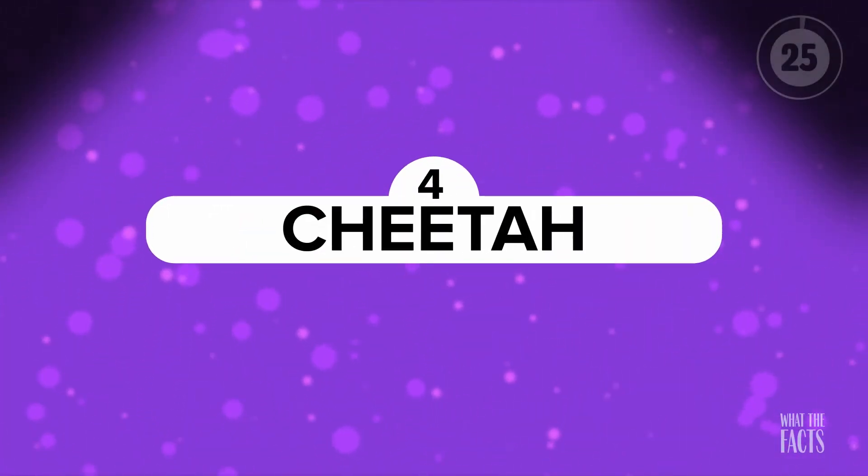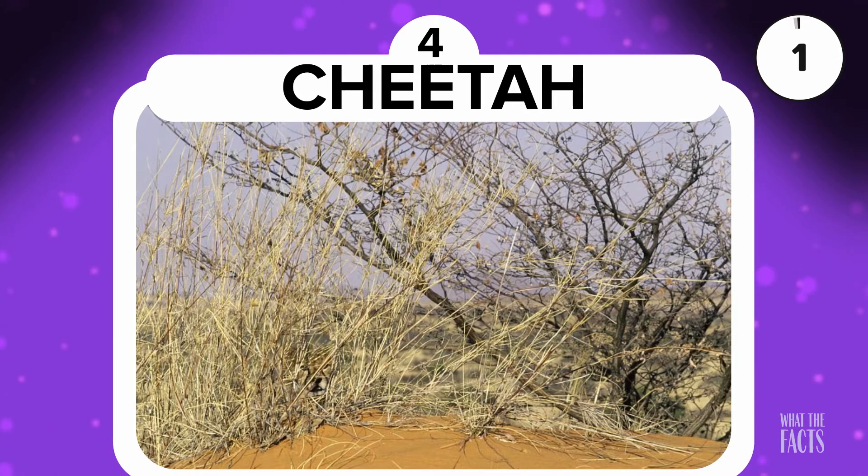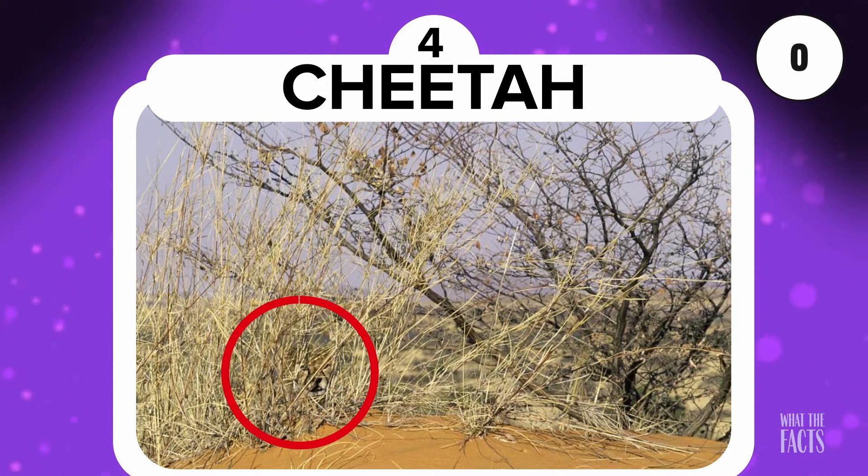Cheetah. The cheetah — known for their speed and agility and, of course, their ability to hide in open spaces. Can you spot the cheetah in this photo? Give yourself a few moments. Pause the video if you have to, because when you see it, you'll be slapping yourself for not getting it right away. Alright, have you found it yet? Giving up? He's right here.